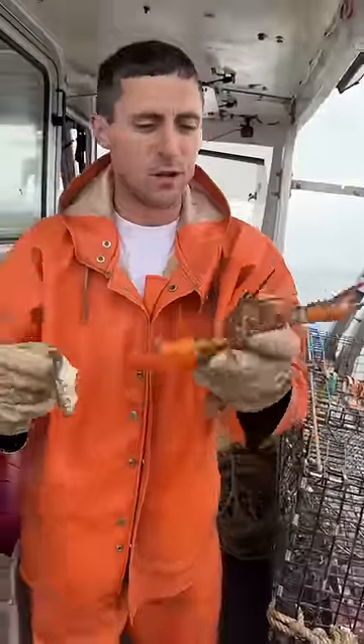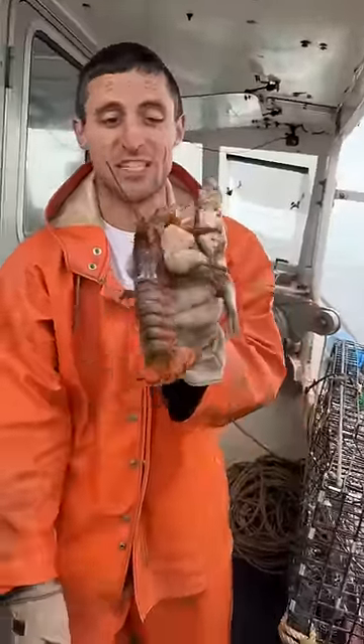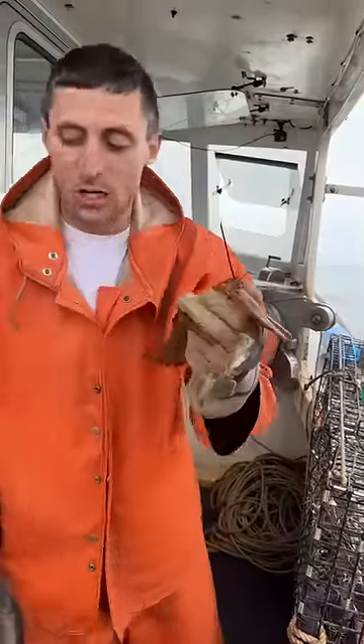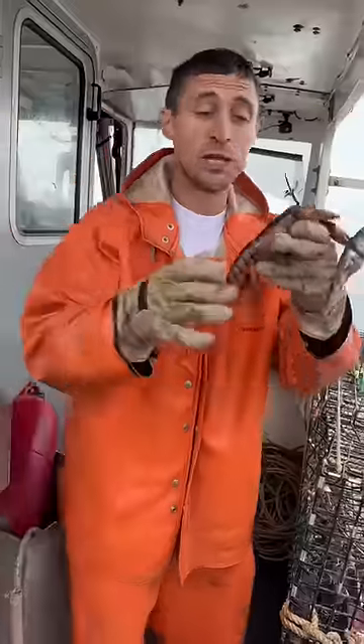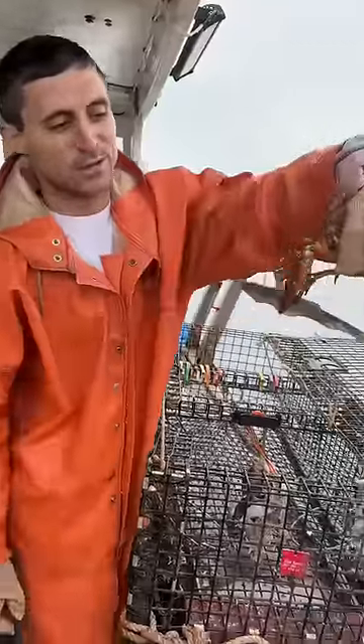A little snack for the little lobster. How frequently they shed all depends on how big they are. These little ones will shed multiple times a year. Larger lobsters will only shed once a year. Really big lobsters can sometimes go a few years without shedding. There goes the little girl with the snack.